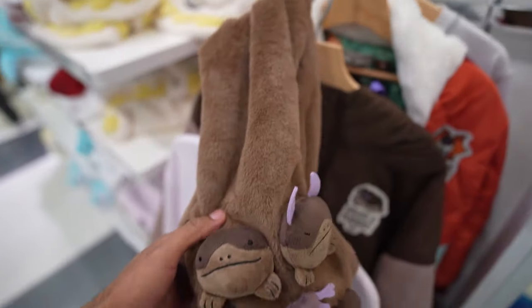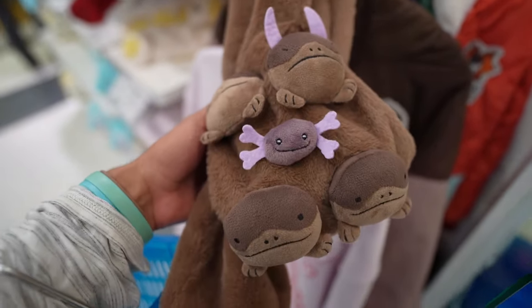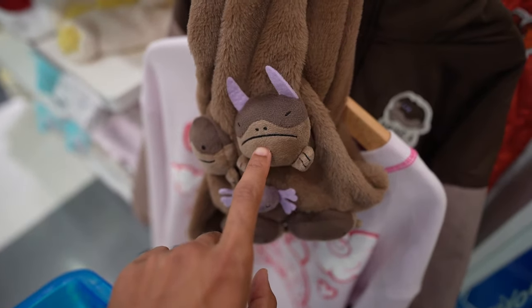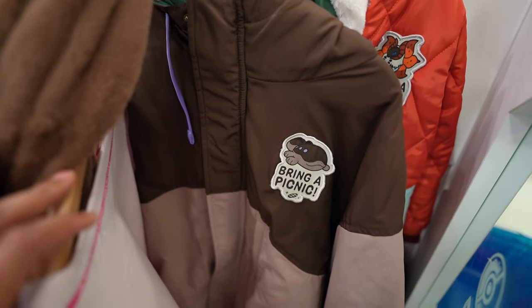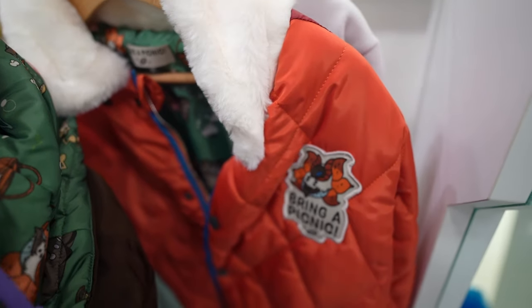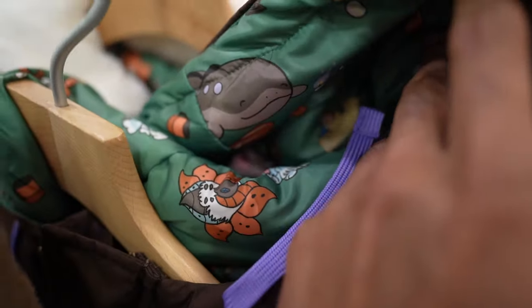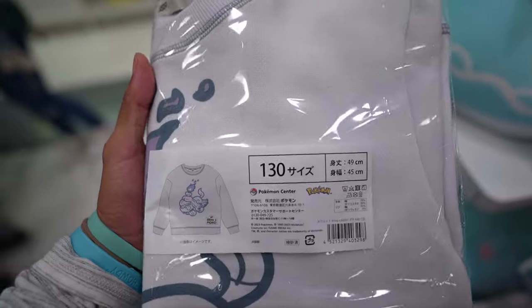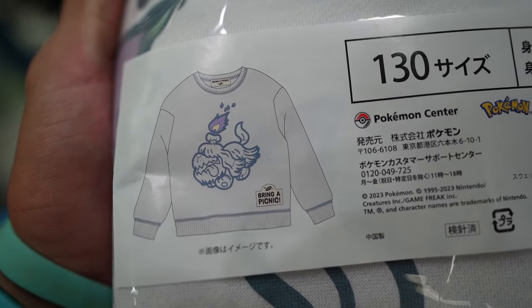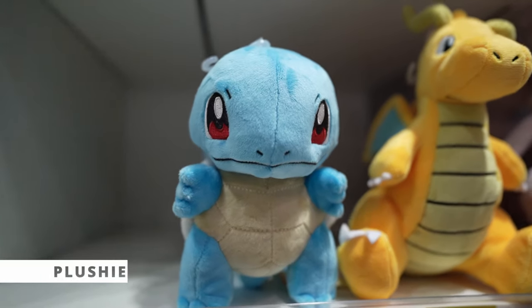Here's that scarf I saw earlier — it looks better outside the package. Why is he so angry? They also have a Bring a Picnic jacket underneath, and another red jacket behind it with nice interior designs. There's also something interesting in the back — I think it's a graveyard design. This version has the Bring a Picnic text and is very simple, very white.